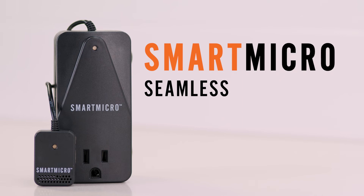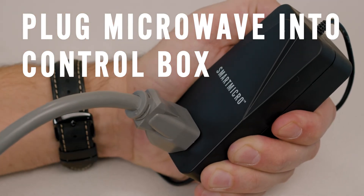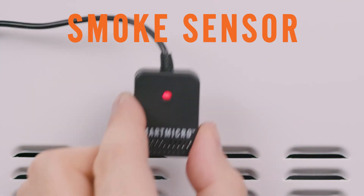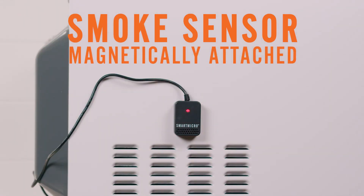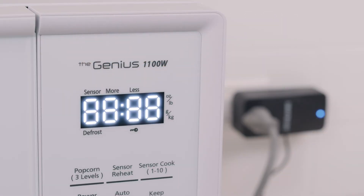Smart Micro is seamless and easy to install. Plug the microwave into the control box, and the control box into the outlet. The smoke sensor is then magnetically attached to the microwave directly above the exhaust vent. It's as simple as that.